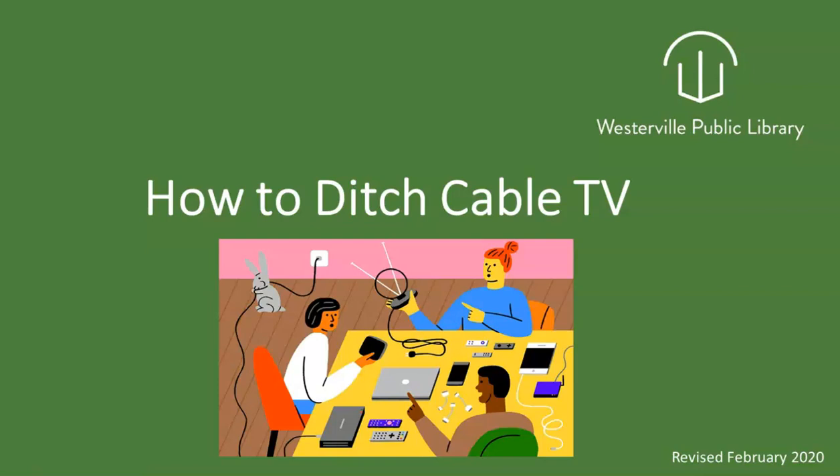Hi, this is Elizabeth with the Westerville Public Library. Today I'd like to give you an overview of our program, How to Ditch Cable TV. This is a class we teach at the library, which is usually very interactive, in that we demonstrate different devices and streaming equipment so that you can see how they work in person. We thought today we'd give an overview so that you can start your research.